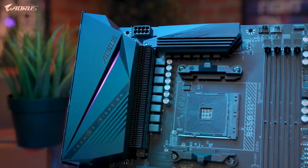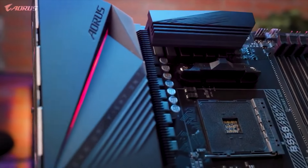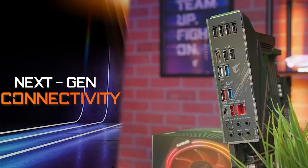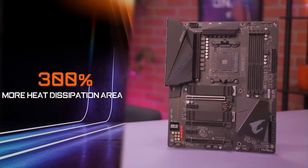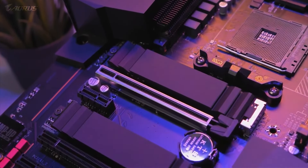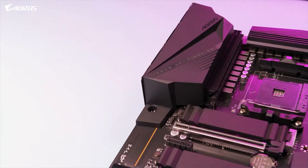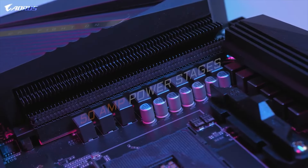Ideal for online gaming and streaming, PCIe 4.0 support enables faster data transfer rates, while RGB Fusion 2.0 allows for customizable lighting effects, enhancing the visual appeal of your build. The motherboard's durable construction ensures long-term reliability, while its sleek design and AORUS branding add a touch of style to your gaming rig. With features like SmartFan 5 technology for efficient cooling and support for DDR4 memory overclocking, the B550 AORUS Pro AC offers exceptional value for gamers and enthusiasts alike.